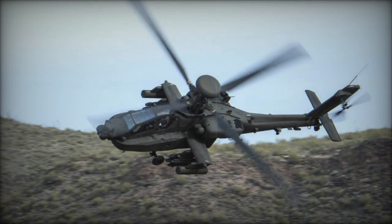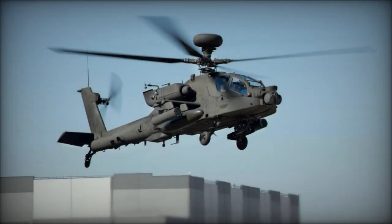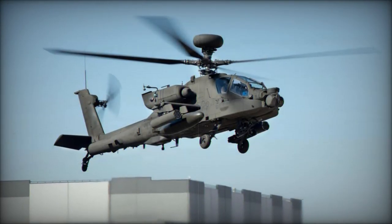Prior to this upgrade, the Royal Netherlands Air Force operated a fleet of 30 Apache D helicopters, which were stationed at the base since July 1999.